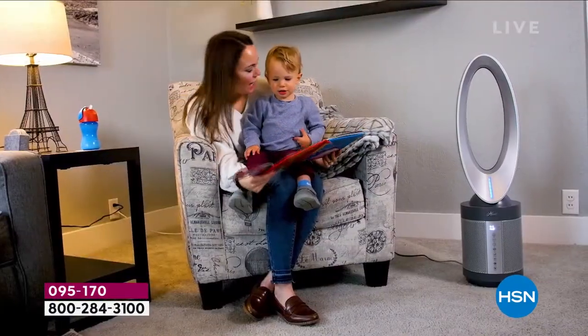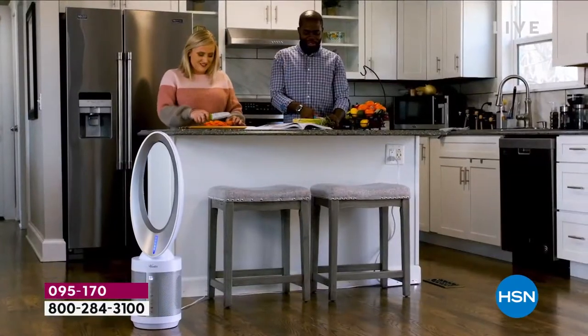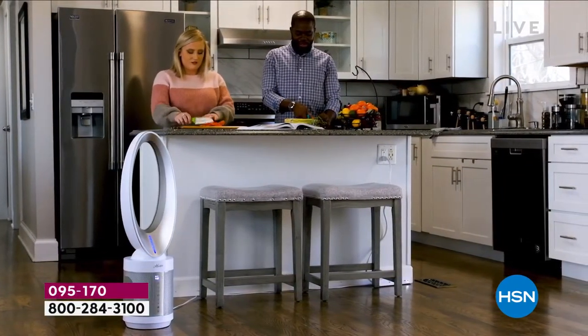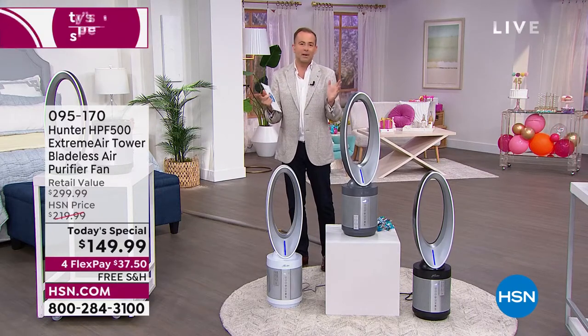This is a world-class, brand-new, extraordinary, amazing two-in-one. It's called the Xtreme Air. It's a world-class bladeless fan, but it's also a true HEPA air purifier. There's a UVC light — there's all the things that we need to help nurture a healthier home.